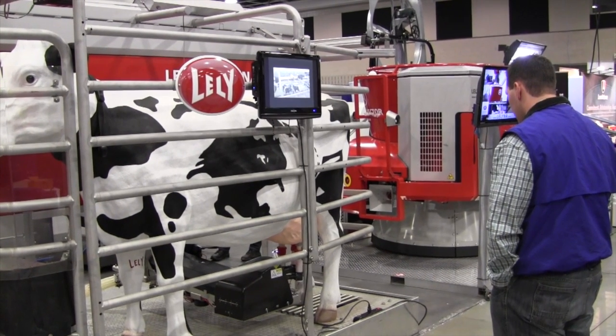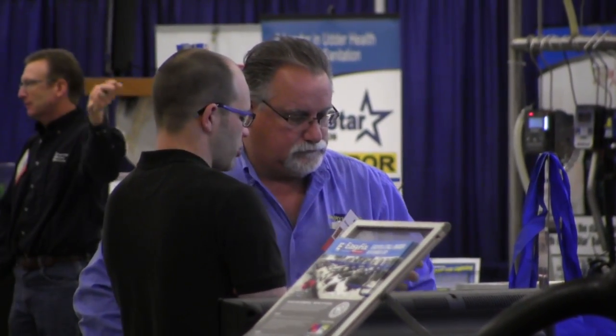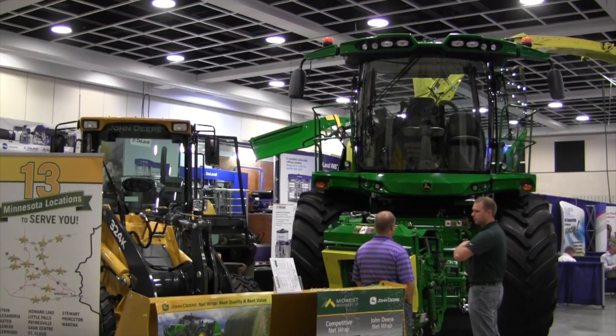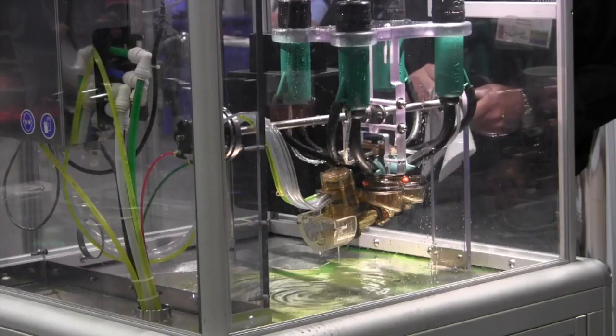The latest technology in dairy farming is on display at the River's Edge Convention Center in St. Cloud. The annual Midwest Dairy Expo is giving farmers a look at everything new, from heavy machinery to feed choices to solar energy.